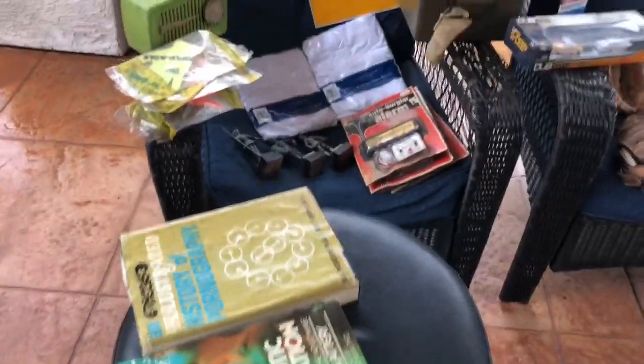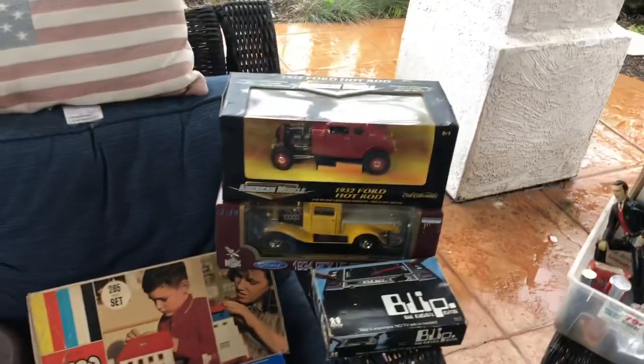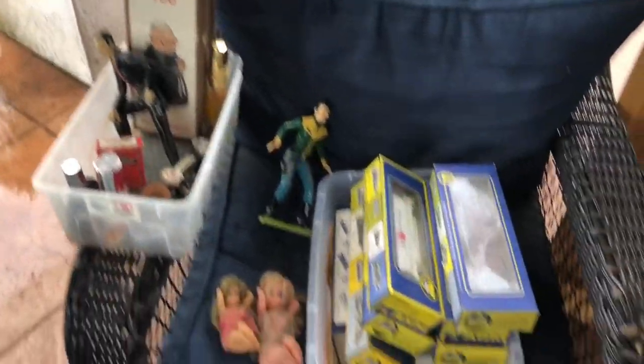I went to an estate sale today and this place was packed with a lot of vintage stuff. A lot of Hot Wheels — didn't buy a lot of Hot Wheels but there were a lot there — and a lot of other vintage items. I spent a total of $225 but I think I got some pretty cool stuff, so I'm gonna show you what I got. Like, subscribe, and let me know what you think.